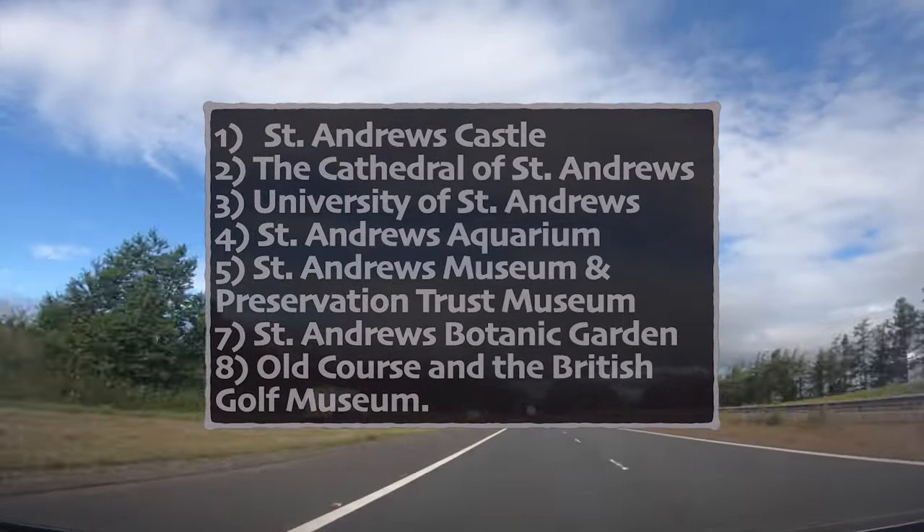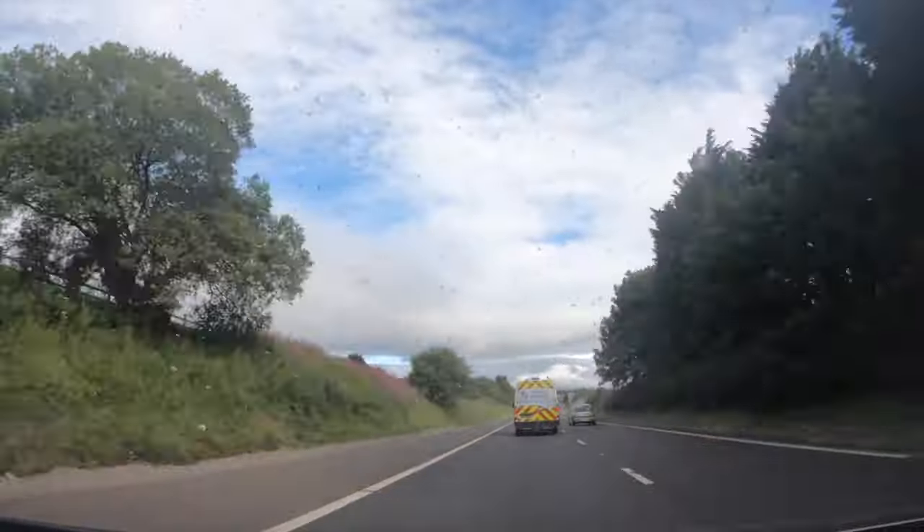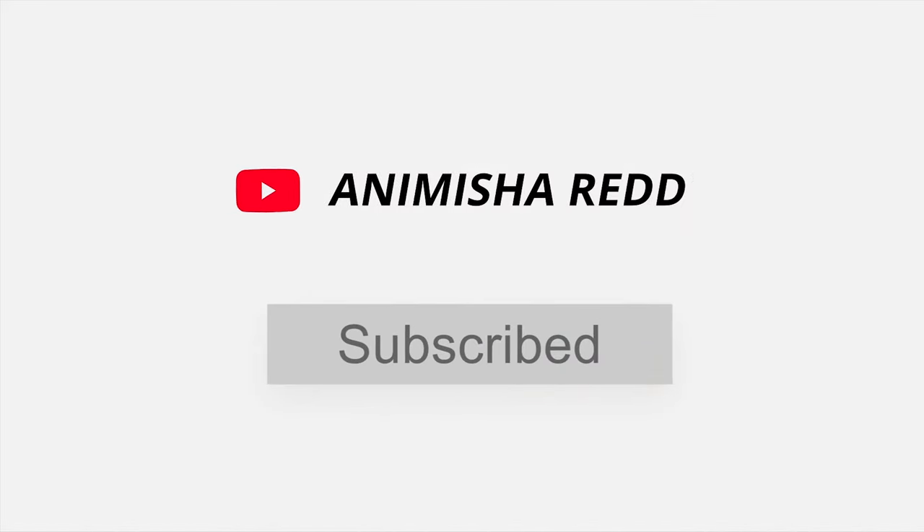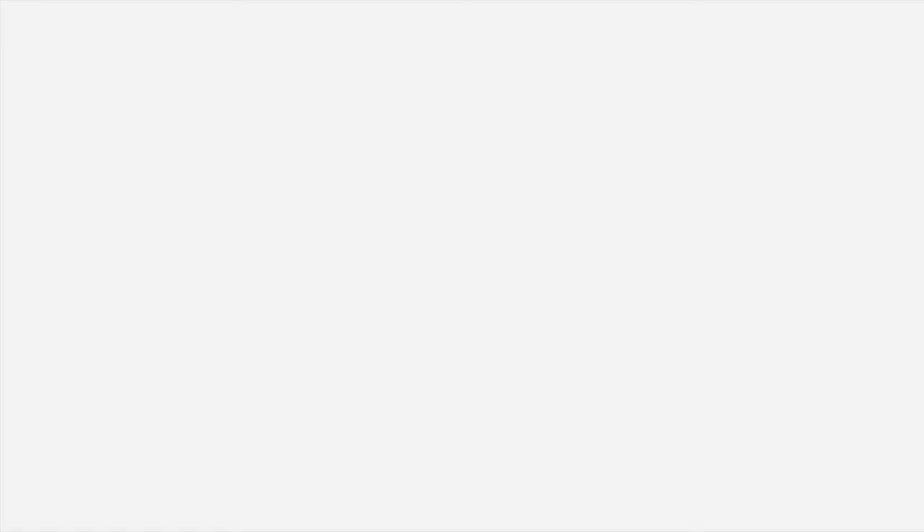That's it for today, guys. I hope you enjoyed this quick travel vlog. I'll be back with more videos. Please like, share, and subscribe to my channel, and don't forget to follow me on Instagram. Bye!